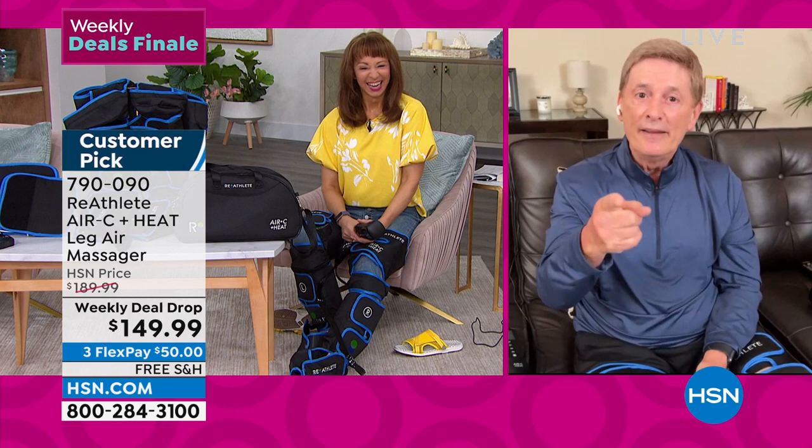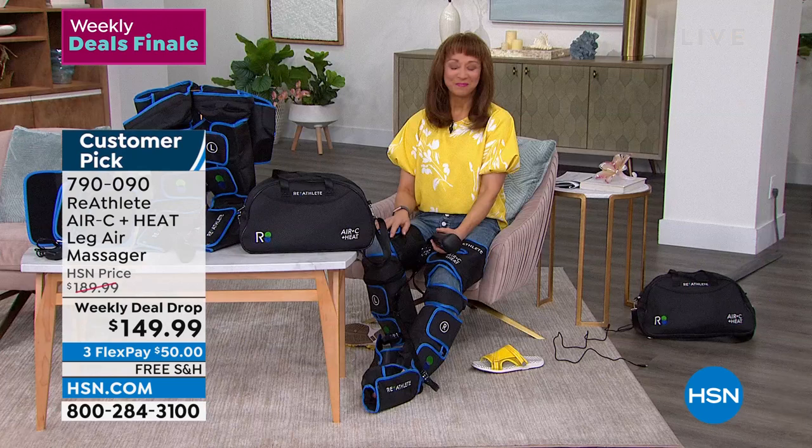Bob, always a pleasure — thank you, my friend. Don't hang up — remember that price does go away at midnight.